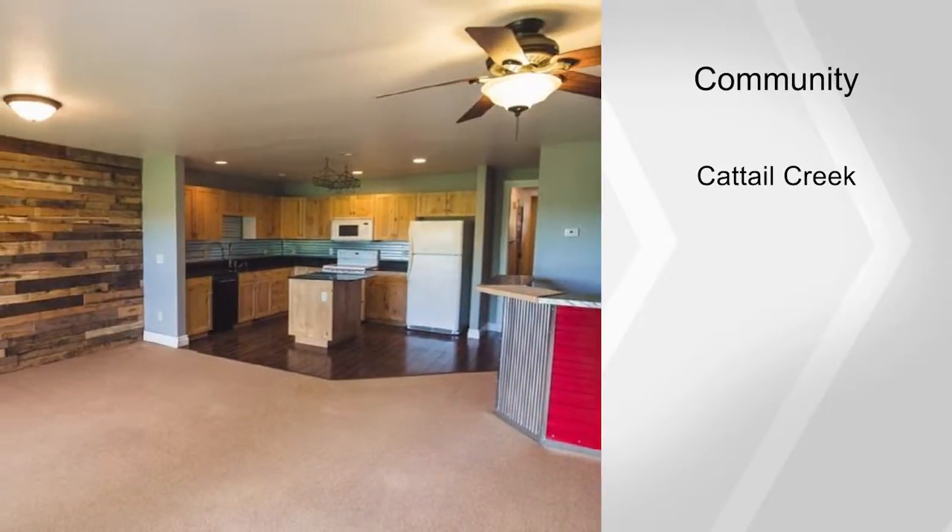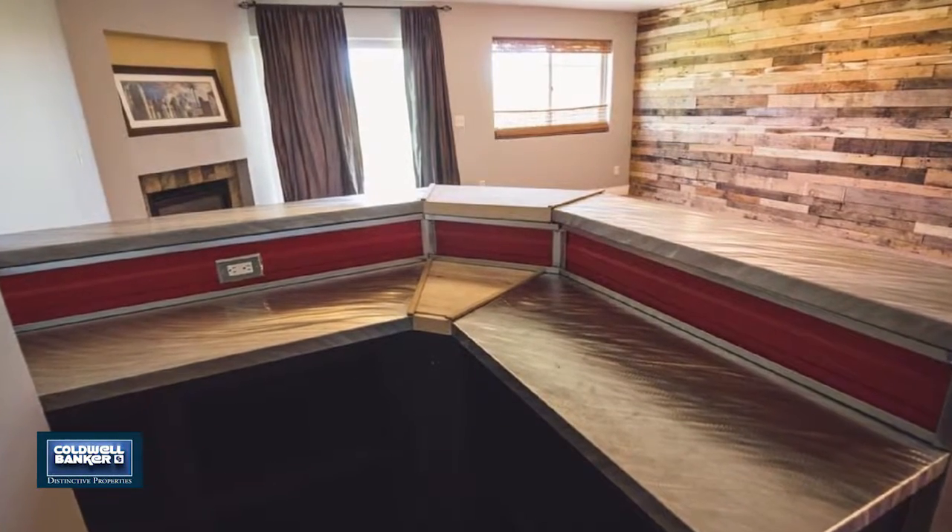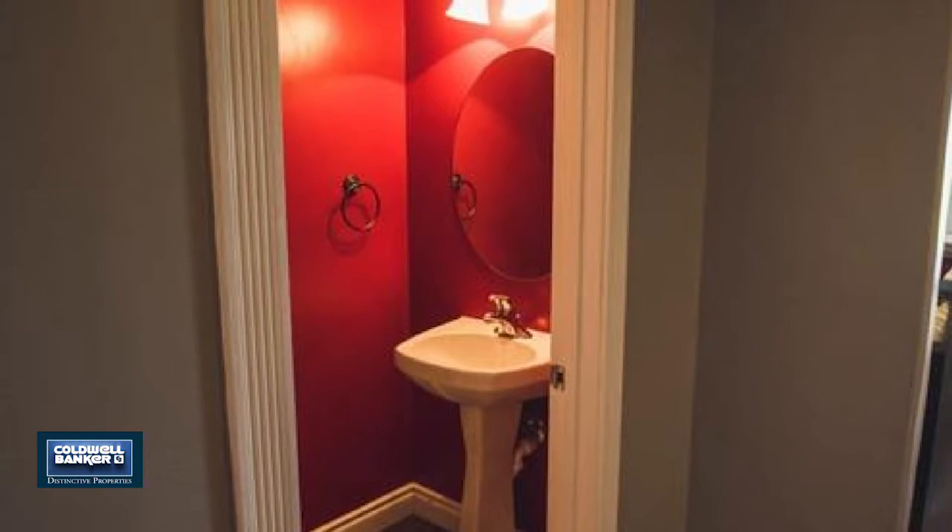vaulted ceilings, and stunning views of the Bridger Mountains. The second level offers two additional bedrooms and one full bathroom with granite countertops.